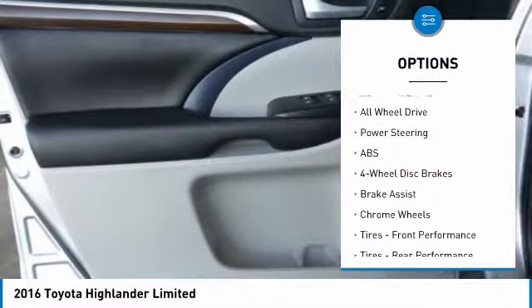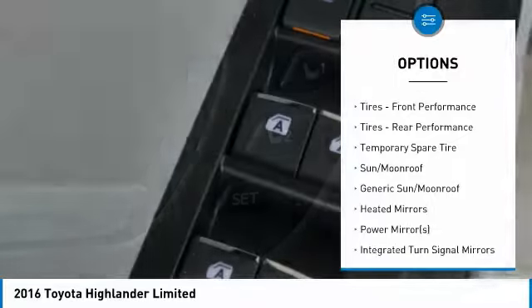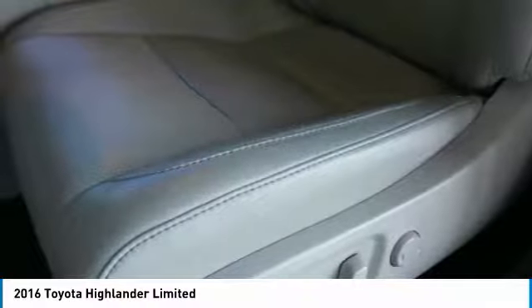Anti-lock braking system, power lift gate, steering wheel audio controls, navigation system, power passenger seat, all-wheel drive, keyless entry, Bluetooth, leather-wrapped steering wheel, power steering.